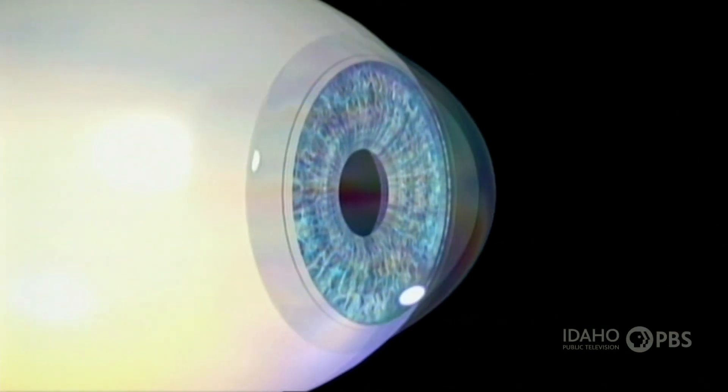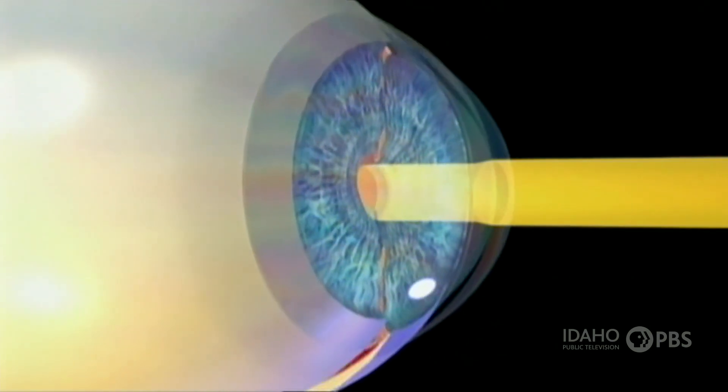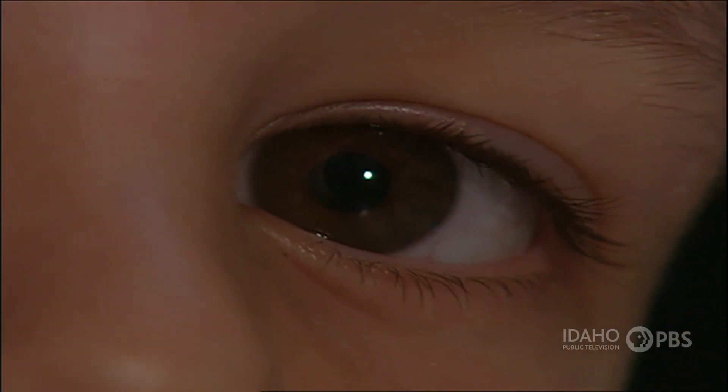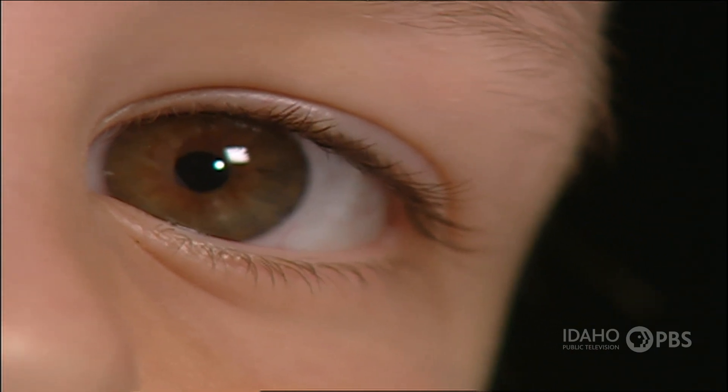When you look at something, light bounces off the image and travels through the cornea, and then through the round black hole in the center of your eye, or the pupil. A muscle in the iris, or the colored part of your eye, opens and closes the pupil. When it's dark, your pupil opens up to allow in more light, and when it's bright, the pupil closes up.